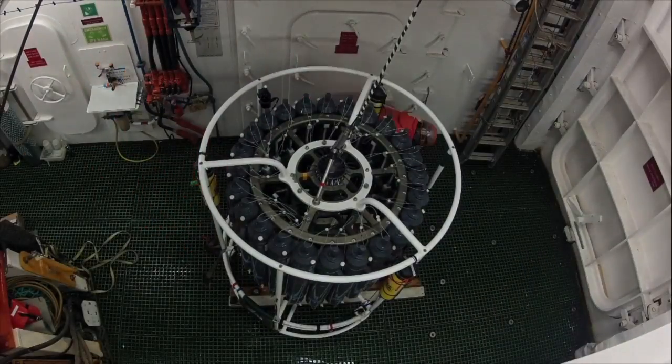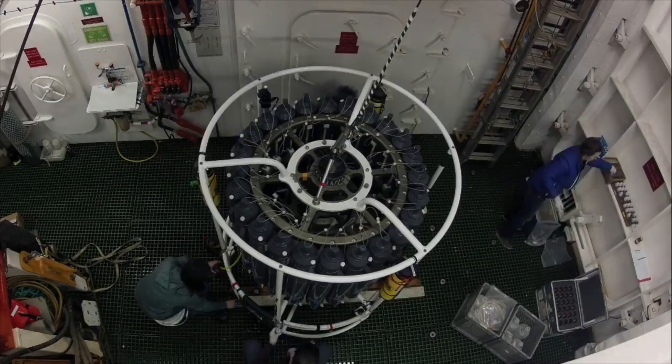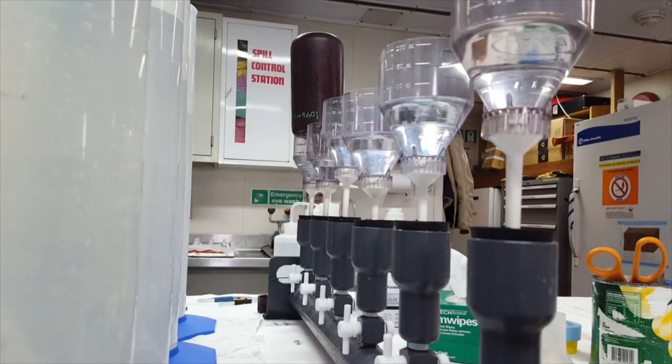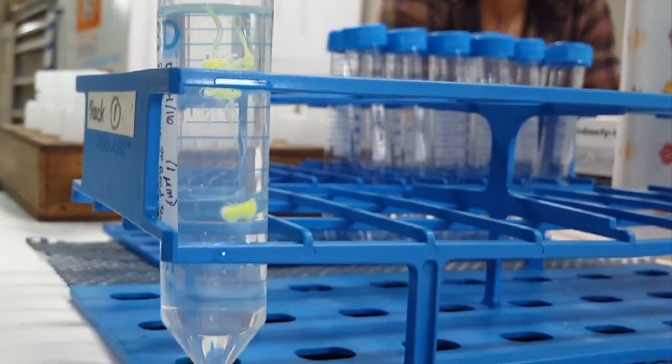A lot of the science that's done on the ship requires water samples. We collect water from multiple depths, and then we're able to analyze the bacteria that are naturally occurring in the water, how well the plants are able to photosynthesize, and even how densely packed the water is with sinking particles.